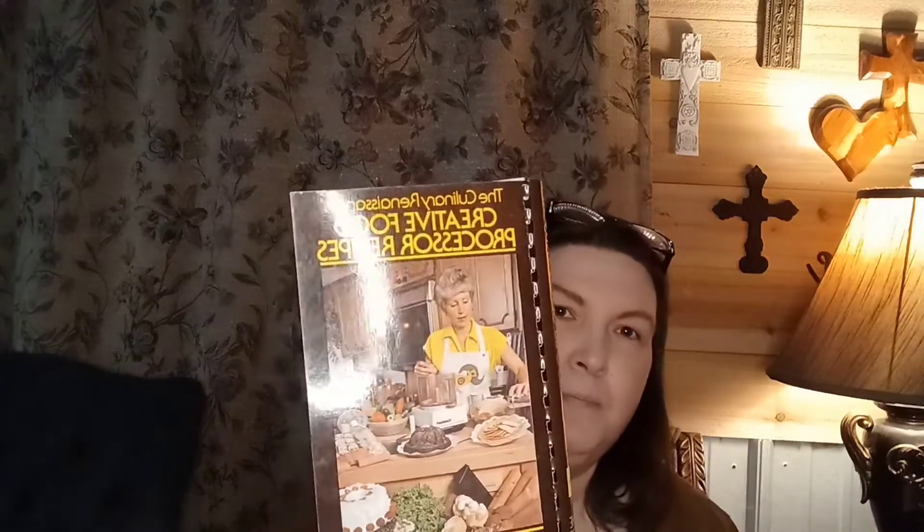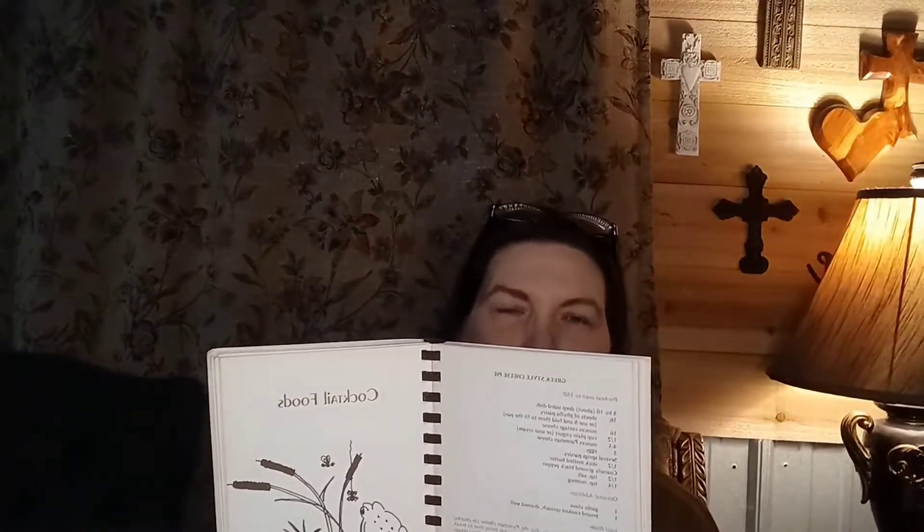And my cookbooks! I got 'The Culinary Renaissance: Creative Food Processor Recipes' by Ann Greer — it was the fifth printing from August 1979. It's one of those spiral bound books and it's got some recipes in here that I thought, wow, I can make these. I can use my food processor and get some good recipes out of this. This one was $1.99.